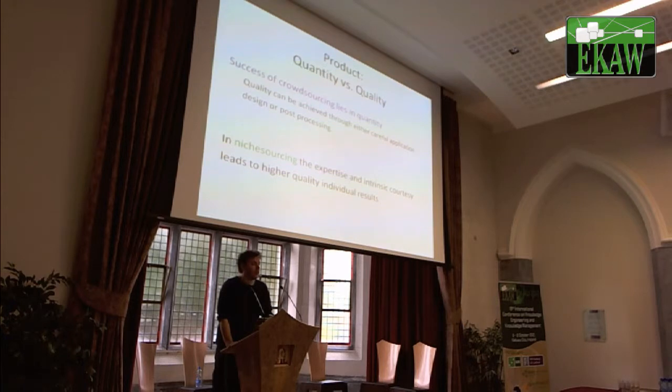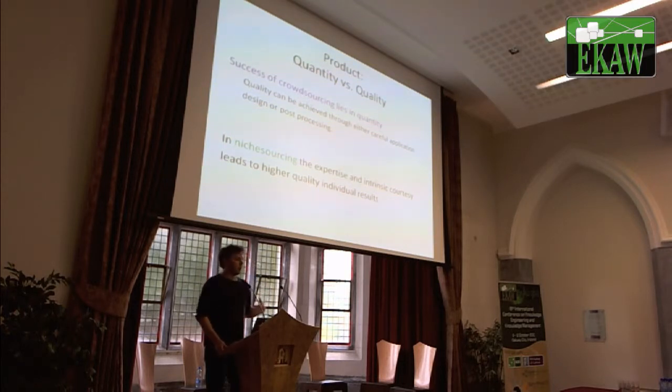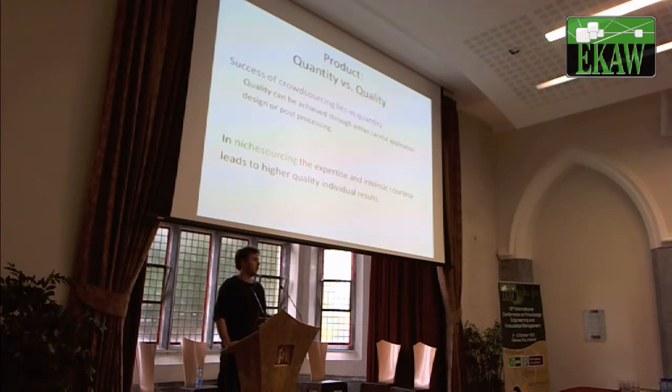The other dimension is quality versus quantity. The success of crowdsourcing is in rising quantity — that's undeniably true. These 700,000 prints could probably easily be annotated in a crowdsourcing experiment. But the quality of the tags is very questionable, and cultural heritage people are really, really concerned about quality — they really don't like wrong tags. The intrinsic motivation and courtesy that exists within niche groups, who have a relation to the task, we expect will lead to higher quality annotations that require less effort from experts to correct. This is an assumption we will test in upcoming experiments.